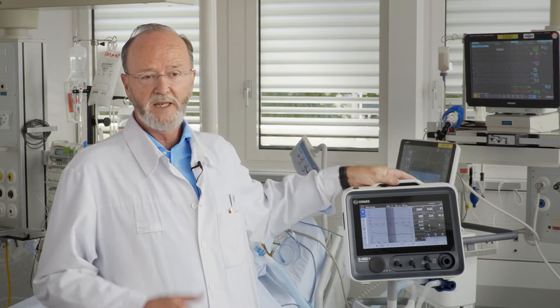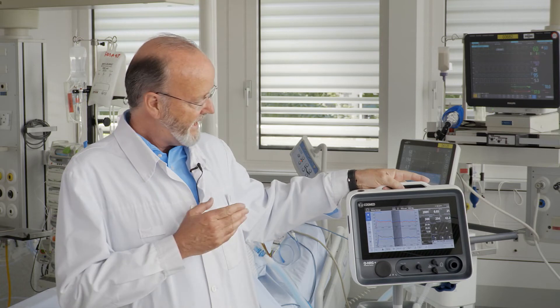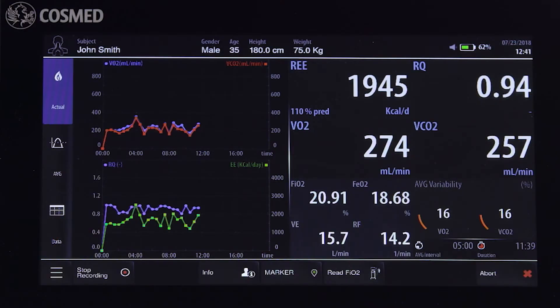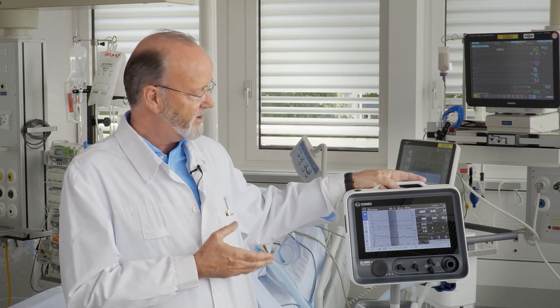The new calorimeter QEnergy has been developed by clinicians for clinicians. It provides accurate results, is easy to handle, provides clinically relevant information within 10 to 15 minutes, and is affordable.